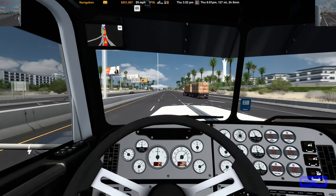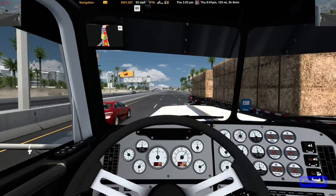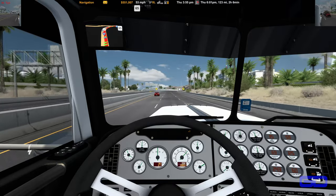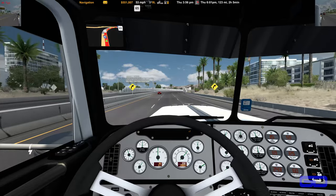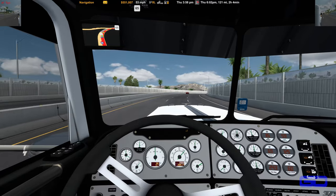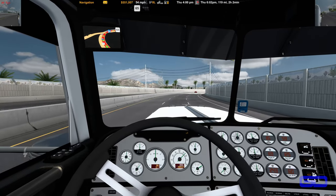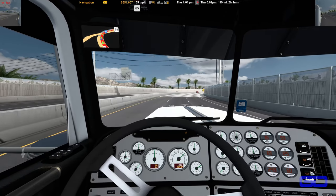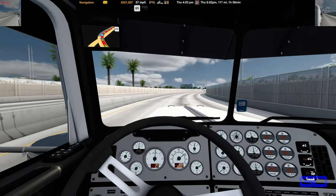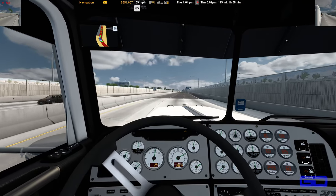I've got all the graphics cranked up all the way, so we're still doing pretty good. The only thing I don't have turned all the way up is the resolution, because I can't do 8K. I can do 4K ultra, not 8K though. Not one of those new video cards — the 4080s or 4070s would be fine too. But we'll wait a couple of months and the prices should drop back down.